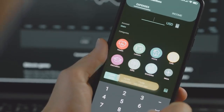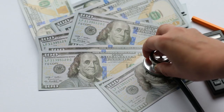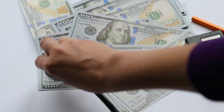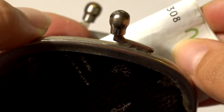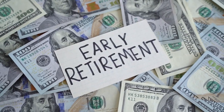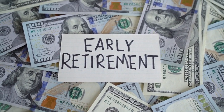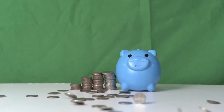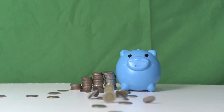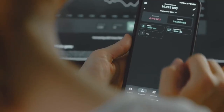Number 2: Pay yourself first. This might sound slightly odd, but it's a crucial step in securing your financial health. Before you pay any bills, set aside a portion of your income for savings. This simple act prioritizes your future financial security above all else. It's not about how much you earn, but how much you save and invest, that makes the real difference in your financial journey.